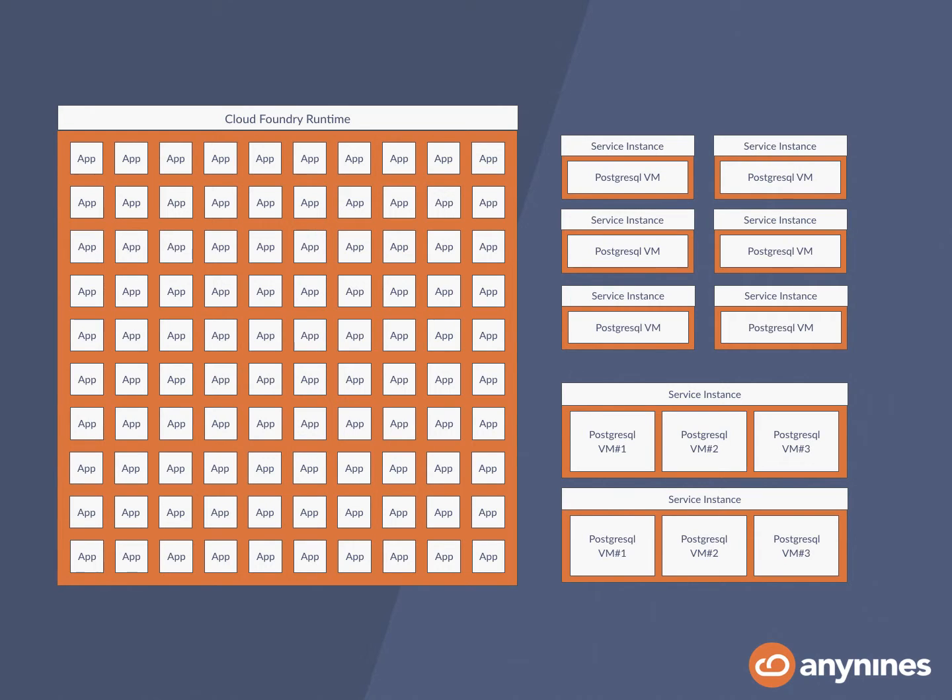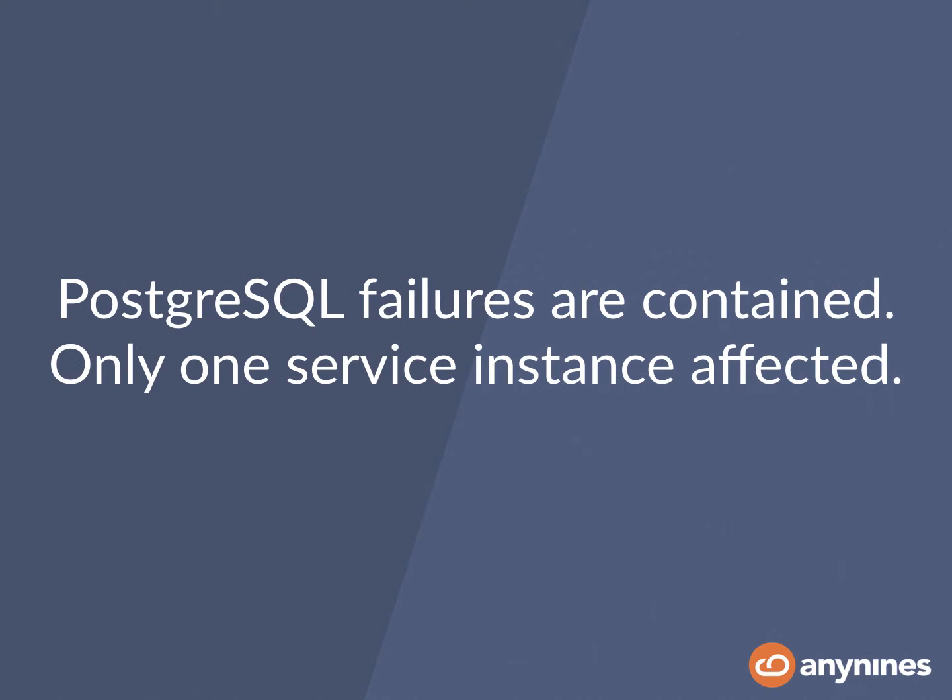Looking at the scenario again, your runtime is full of apps, and now the ratio between apps and databases is much more reasonable. Now if one instance goes down for any reason — maybe there's an infrastructure outage, or the application is just poorly designed — the impact on your runtime is fairly different. In this scenario where the ratio between applications and per database cluster is very different, your Postgres failures are contained, and only one service instance is affected, including apps bound to that service instance.